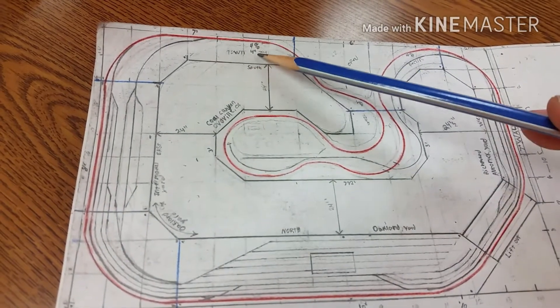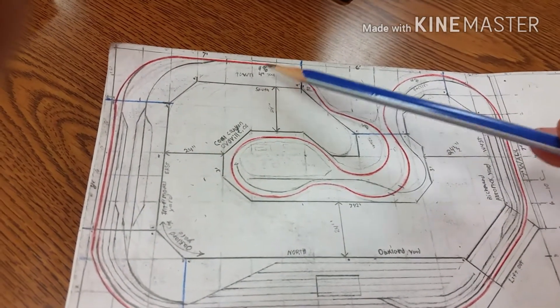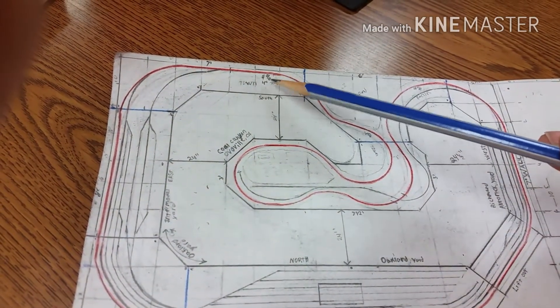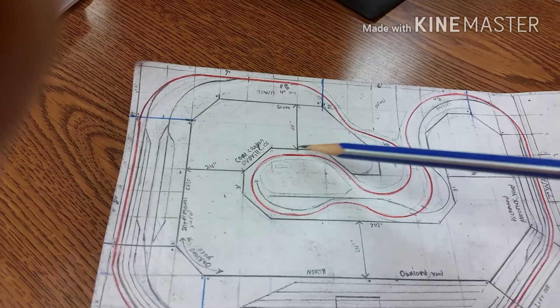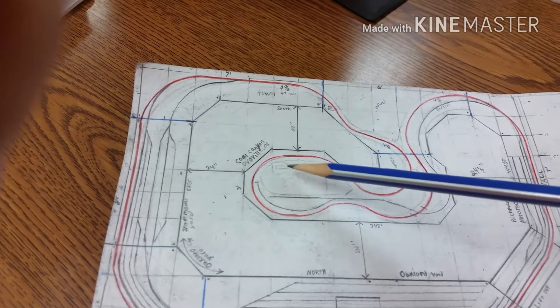I'm gonna have a town right up here — I just haven't thought of a name for it yet. Then starting here with this line, we're going to start an incline of four percent, and it's going to be four inches tall, cruising all the way around here.